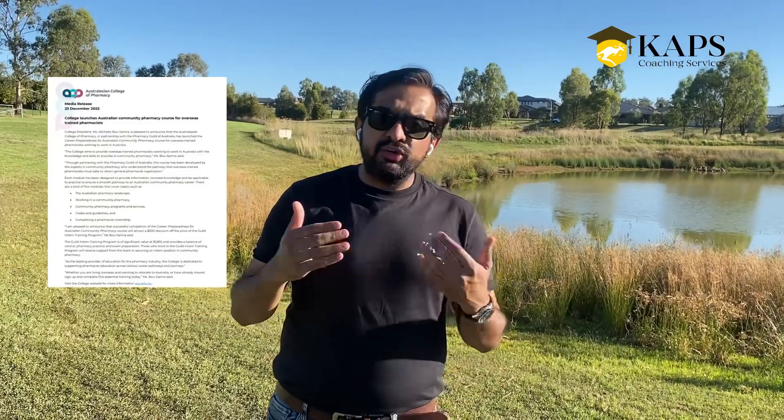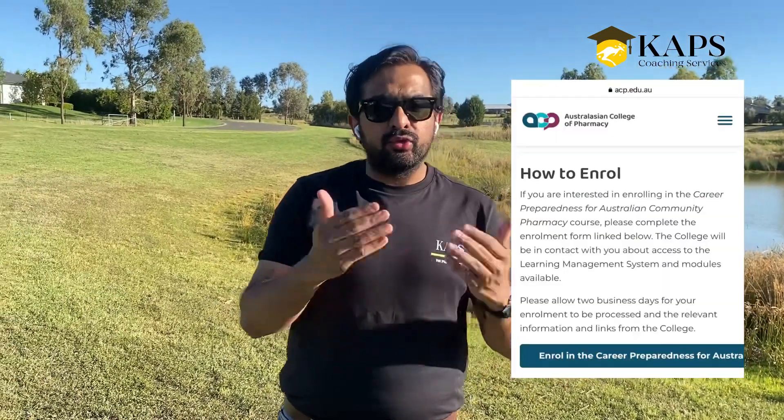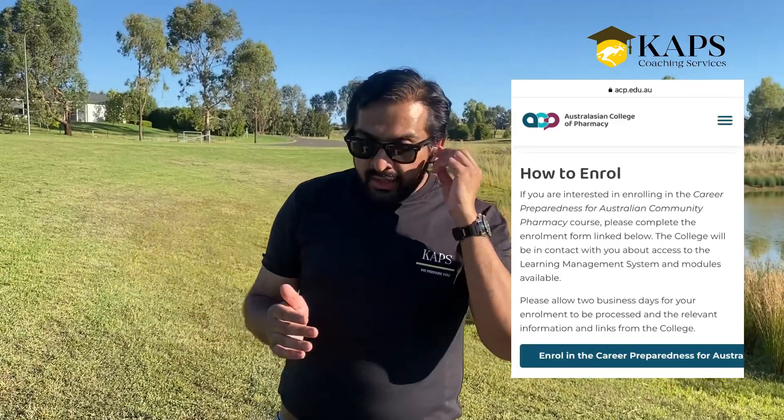This course was launched last month and for your information it is now active for enrolment — if you want to do it, just go there and enrol and you are good to go. Our inbox has been flooded with so many questions about this course, so I'm going to address those questions here.